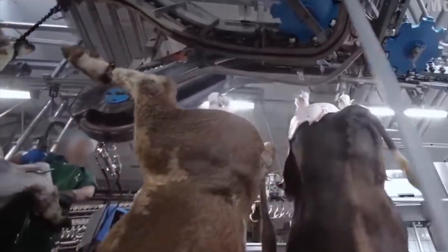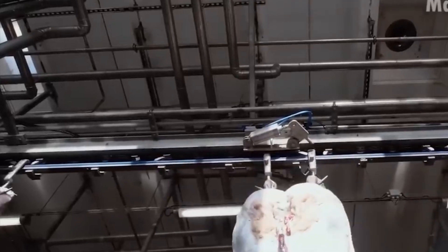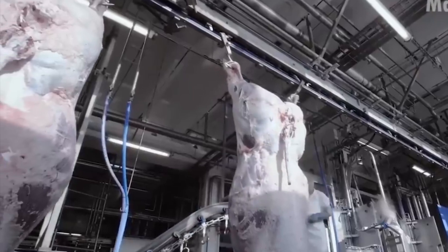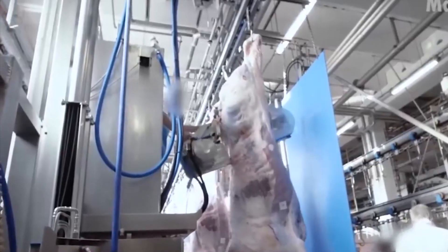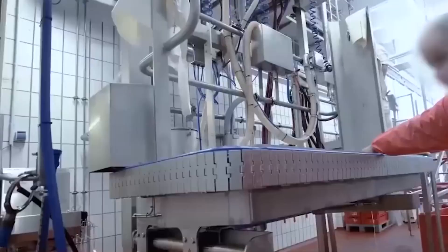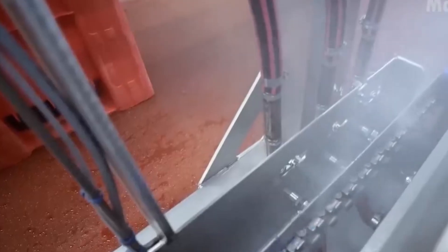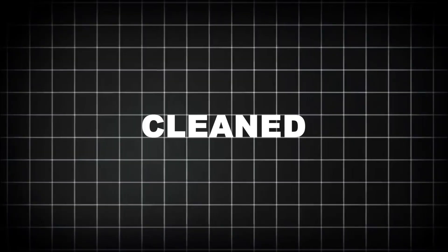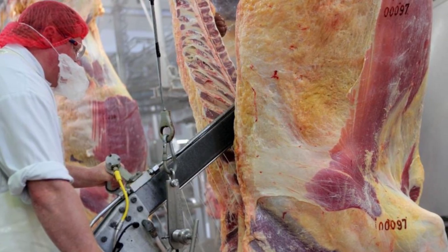After bleeding out, the carcass is transferred to a second rail and moved into hide removal. Specialized machines and trained workers peel the hide from the carcass in large sheets. Cuts too deep can contaminate the meat with hair, dirt, or bacteria from the outer surface. Once removed, hides are either sold to tanneries for leather production or discarded, depending on quality. Next comes evisceration — the removal of internal organs. The abdominal cavity is opened by hand, and organs like the liver, heart, lungs, and intestines are carefully extracted. Some, such as livers and hearts, are cleaned and sold for human consumption; others are processed into pet food, pharmaceuticals, or disposed of as waste. Throughout this process, USDA inspectors observe every step — any contamination, odd coloration, or abnormalities result in that carcass being flagged for further inspection or rejection.